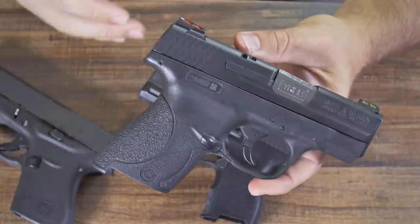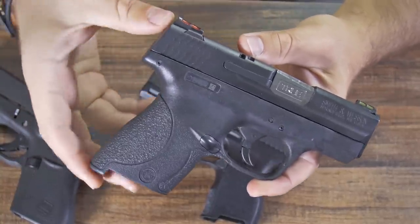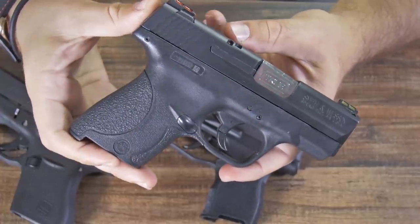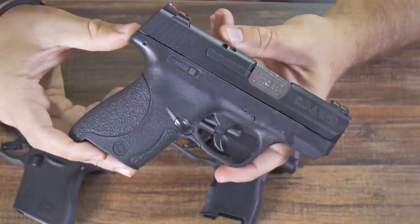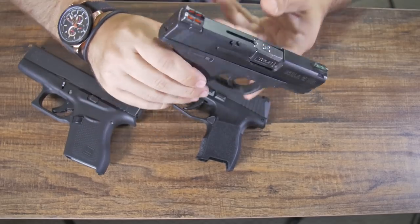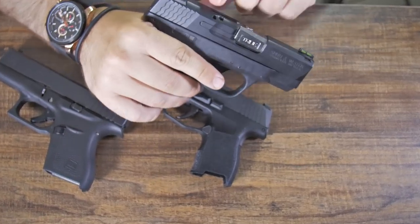First, I'm going to be talking about the Smith & Wesson Shield in 9mm. It's super important that we're talking about the 9mm version — I've had a lot of problems with the .40 version jamming, but the 9mm tends to be very reliable. It's decently reliable, decently accurate, and chambers pretty easily.